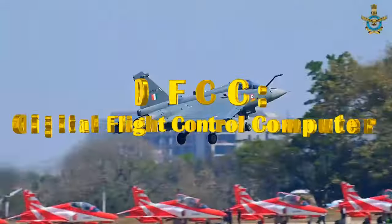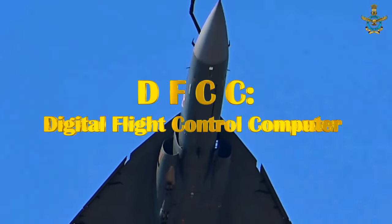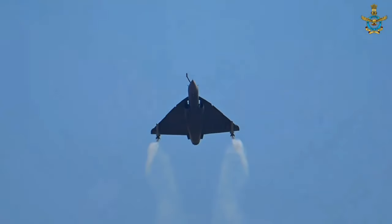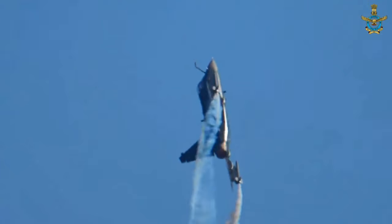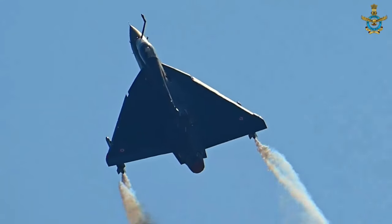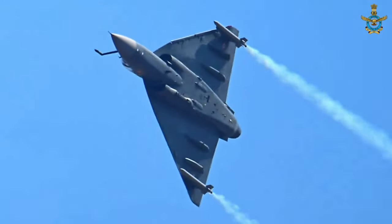Talking about the Tejas Mark 1A, it is an improved version of the LCA which will feature an advanced mission computer, high-performance digital flight computer, smart multi-functional display, advanced electronically scanned array (AESA) radar, advanced self-protection jammer, and an electronic warfare suite.